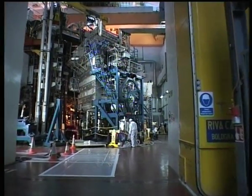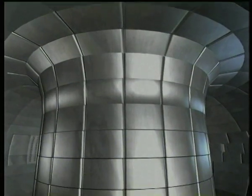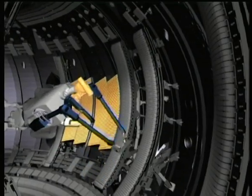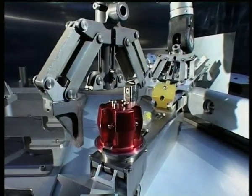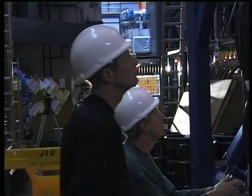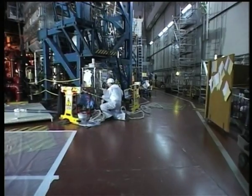JET has a unique and vital role to play in ITER's development. It has the same toroidal configuration as ITER. It has new remote handling equipment, enhanced plasma heating, and new real-time controls. Above all, JET is the focus for the young team of trained scientists that will take European research forward on its fast track to fusion power.